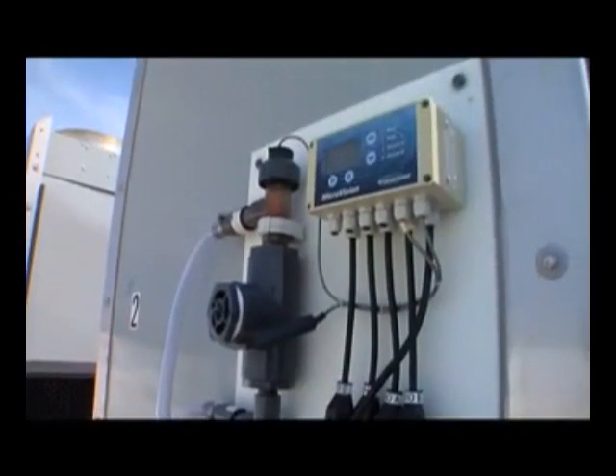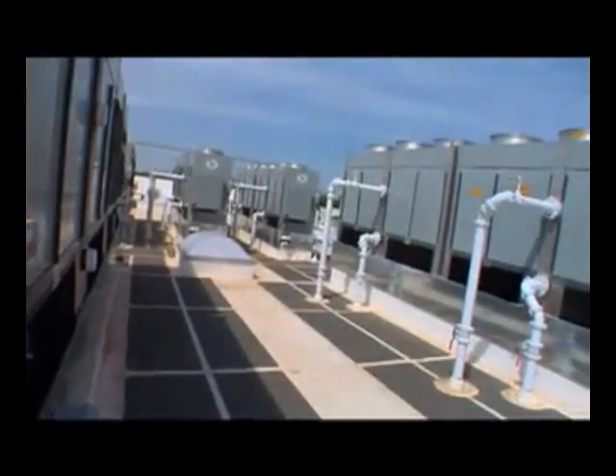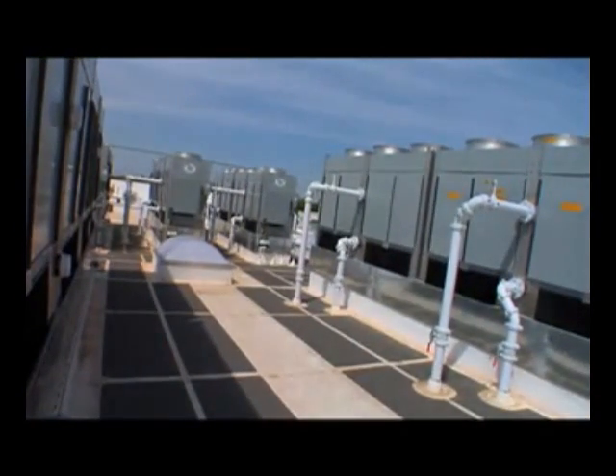Refrigerants themselves represent a pretty significant global warming potential. So in the AG program we reduce the refrigerant footprint by 90%, which is a tremendous savings from a refrigerant standpoint and from a global warming potential standpoint.